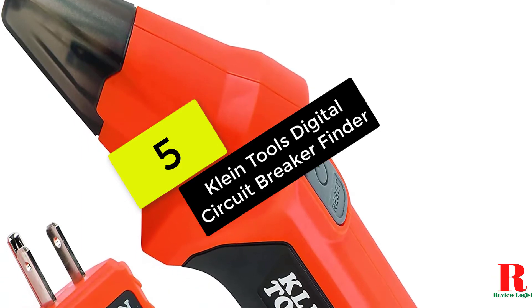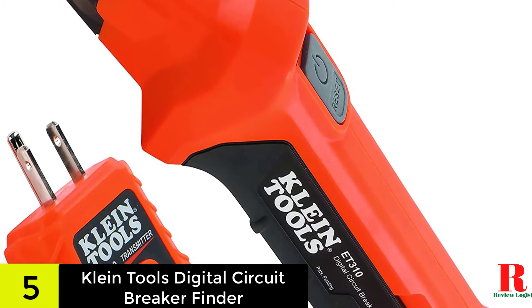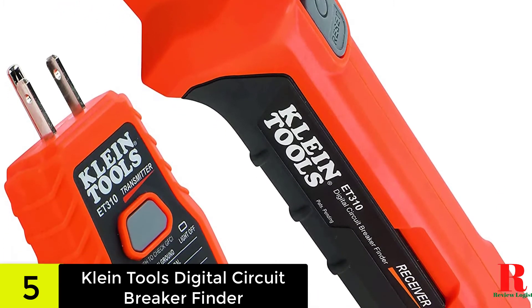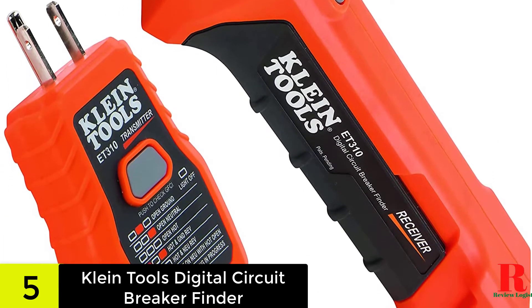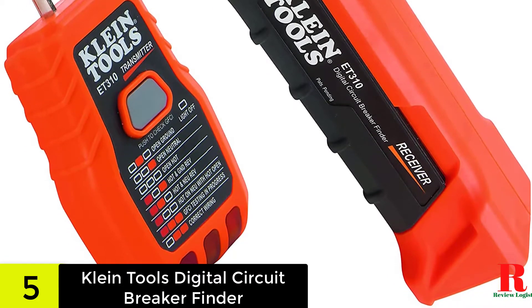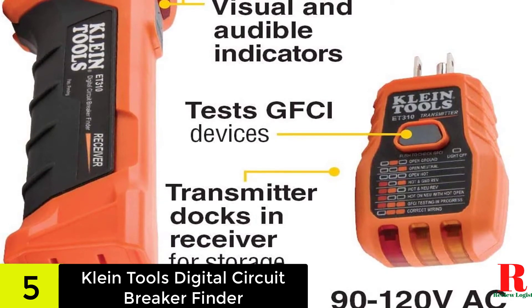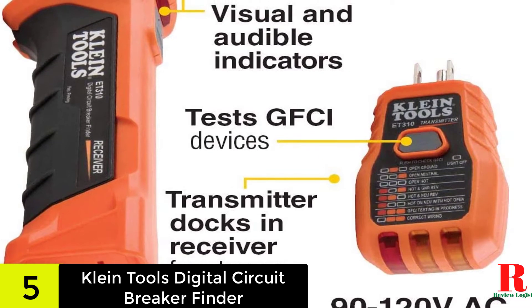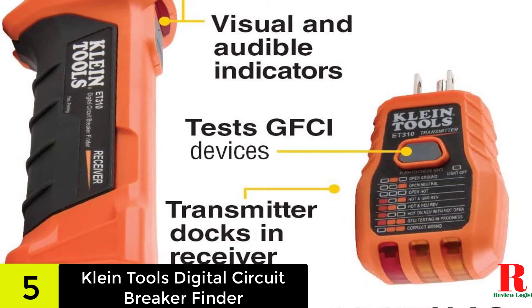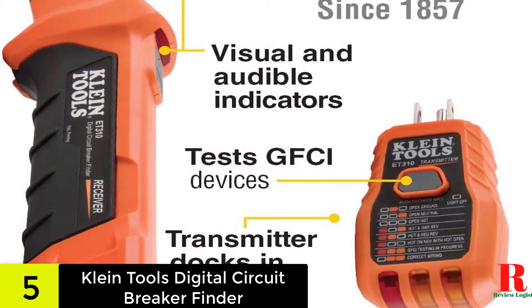We have the Klein Tools Digital Circuit Breaker Finder. One of the best brands that professionals use is Klein Tools. I have seen many of my colleagues use several of their products, the ET310 included. This circuit breaker locator is easy to use — you simply have to plug the transmitter into the socket you want to test and then slowly scan the receiver on the breaker box. I like this because the transmitter easily plugs into the receiver when you're not using it.